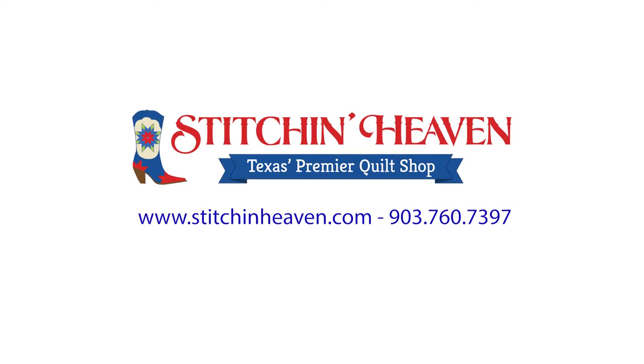Thank you so much for joining us, Ruthann — we really appreciate it! You are very welcome, and I hope everybody enjoys doing the quilt. The colors are absolutely beautiful in this quilt, and I'm excited for everybody to get started. If you'd like to check out more from Ruthann, you can visit her website at quiltingonthecurve.com. We look forward to maybe having more of her projects in the future — thanks, Ruthann, have a good day!